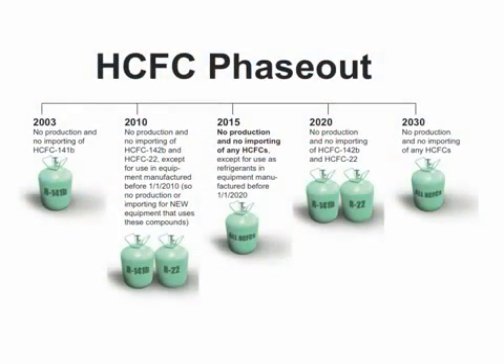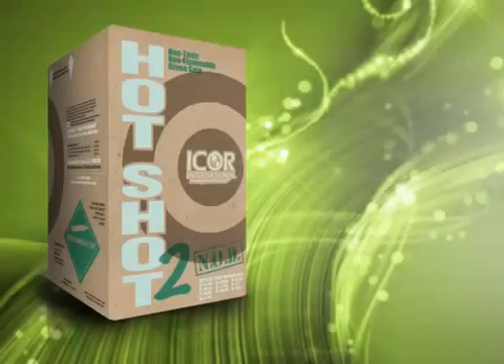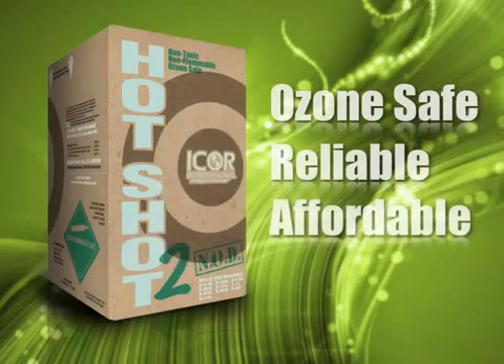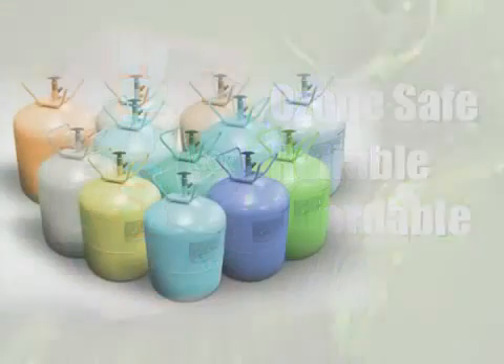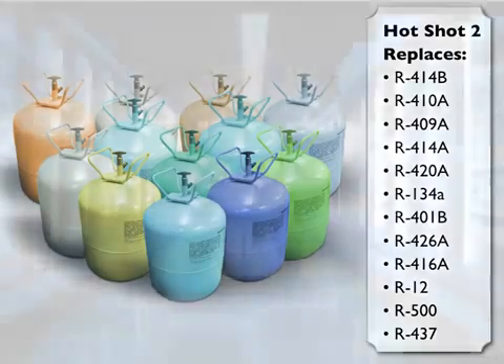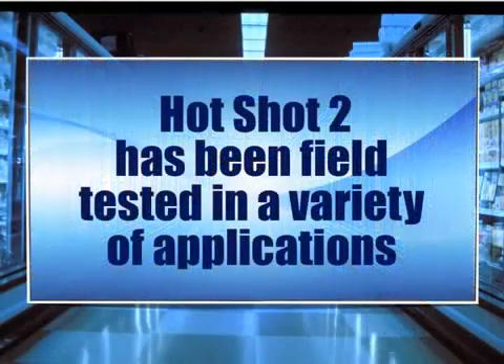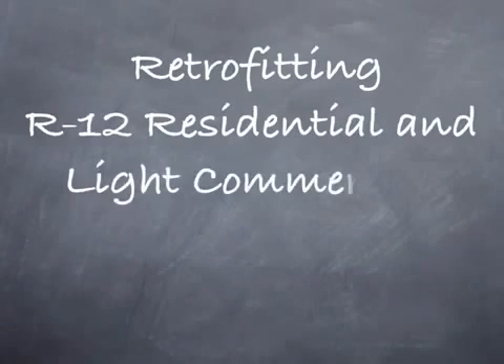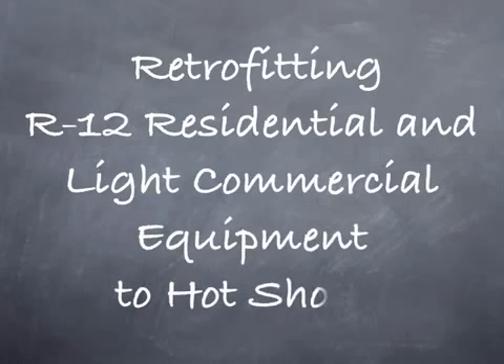Due to the phase-out of HCFCs, which includes Hotshot, we're now offering Hotshot 2 as an ozone-safe, reliable, and affordable HFC replacement for R-12 and other R-12 interim replacements. Hotshot 2 has been extensively field-tested in a variety of applications, and we're confident you'll be pleased with its performance. This presentation will be focused on retrofitting R-12 residential and light commercial refrigeration equipment to Hotshot 2.